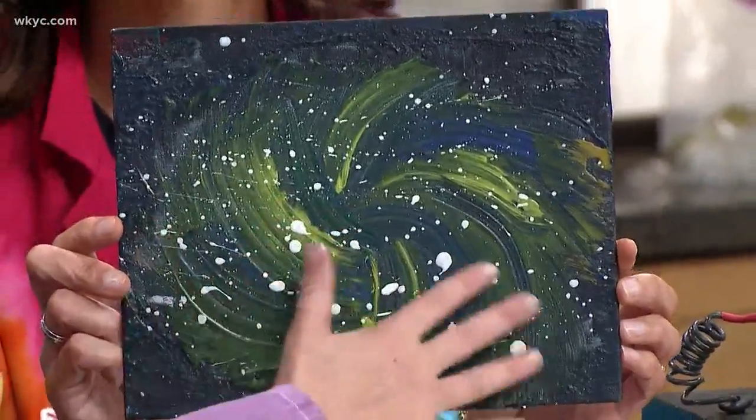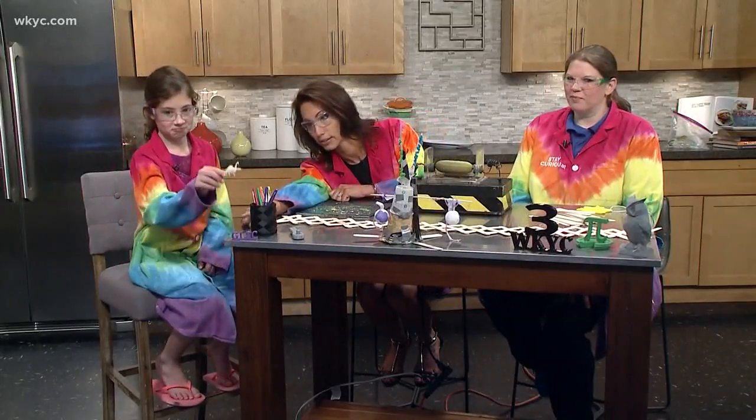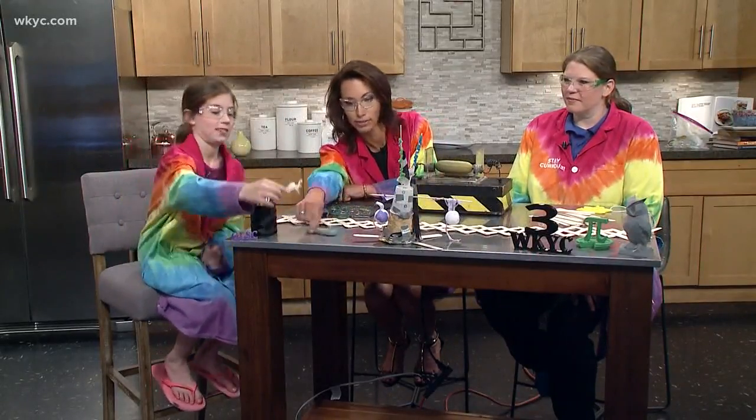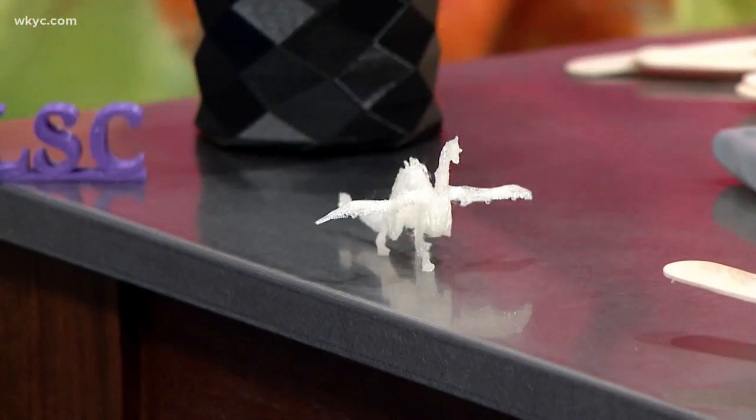Yesterday we did the white splatter paint. And then you said you also 3D printed, and this right here — let's set it right here. That is a 3D printed dragon that Josie did.